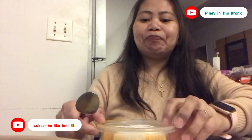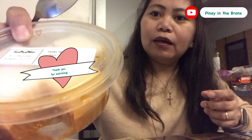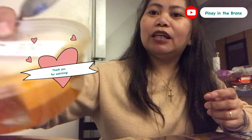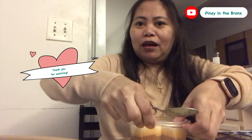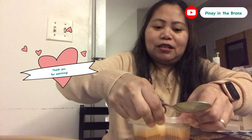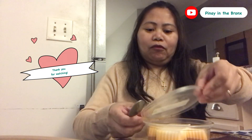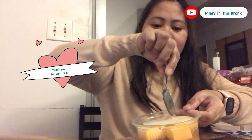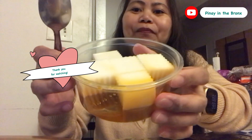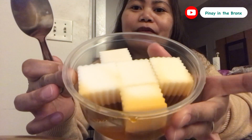Next dessert. Ito po ang kanilang Thai tea jelly. Thai tea jelly — jelly, di ba pag jelly parang ano natin, gelatin sa Pilipinas. So tikman natin ang kanilang Thai tea jelly. Uy, buti na lang binili ko — masarap pa! Yummy. Ang cute, cute ng design. Cute kaya.